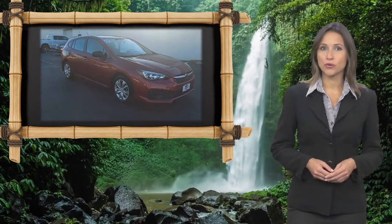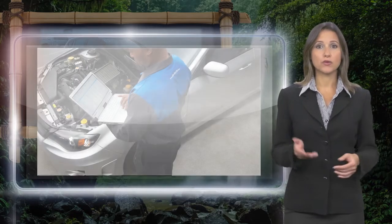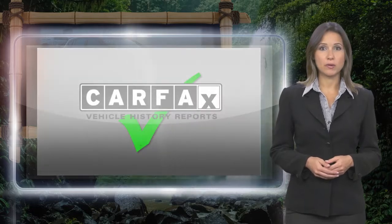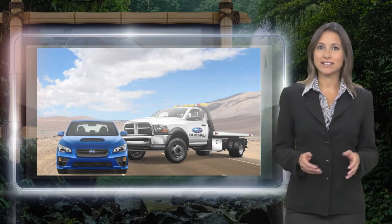Every certified pre-owned Subaru gets a stringent multi-point safety inspection. Anything that doesn't meet our high standards is repaired or replaced. With a complimentary Carfax history report and 24-7 roadside assistance, there's no reason not to buy.